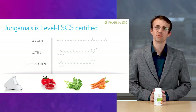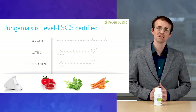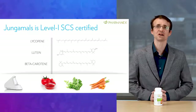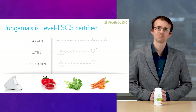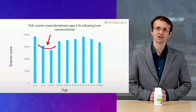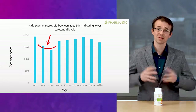The carotenoids in Jungimals include beta-carotene, lycopene, and lutein, provided in sufficient quantities to make this a Level 1 SCS certified product. This means we are confident your child's scanner score will increase by taking this product as directed. The patented PharmaNex Biophotonic Scanner is a cutting-edge testing tool that non-invasively measures carotenoid levels in your skin, providing an immediate indicator of your overall antioxidant status. Generally, kids ages 3 to 17 have the lowest scanner scores of all age groups. So two of the best ways to increase your child's scanner score are to have them eat more fruits and vegetables and to give them Jungimals.